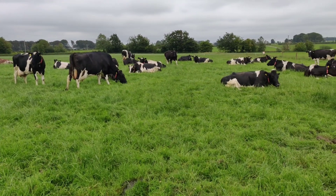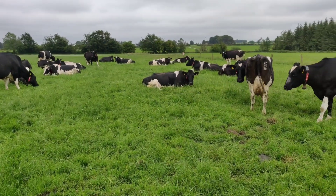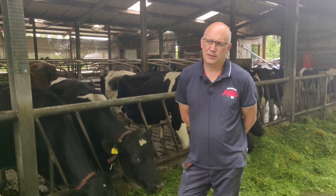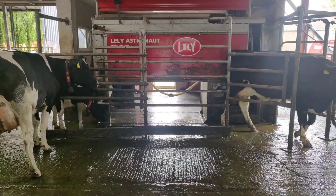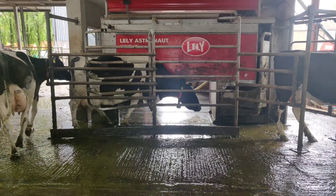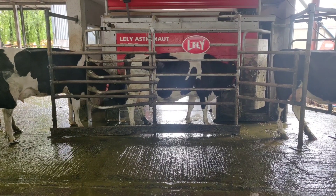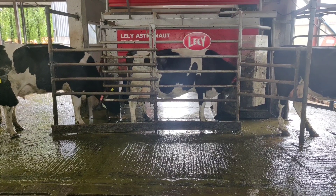This is our sixth year milking. We were sucklers and beef prior to that. We started with 80 heifers originally, so we milked 80 the first year. Second year we were on about 77, 78. We did 90 in the third year and 85, and now we're on 86.